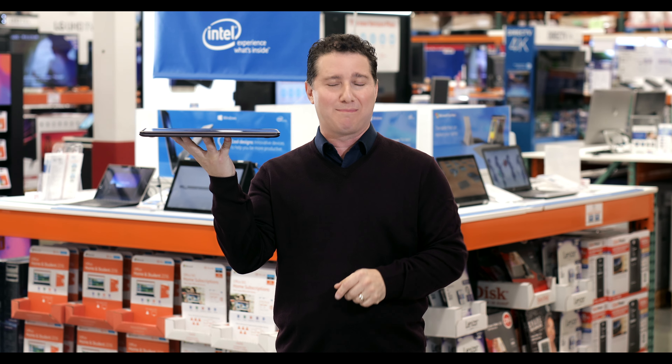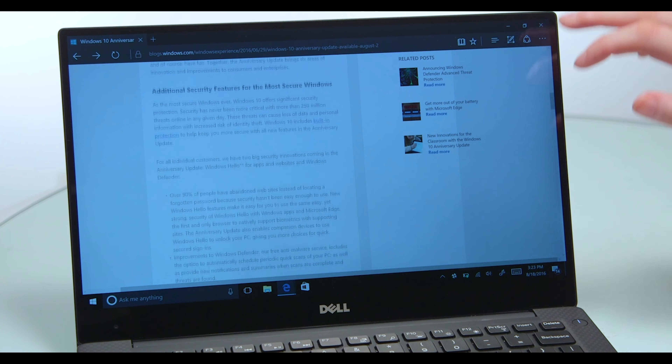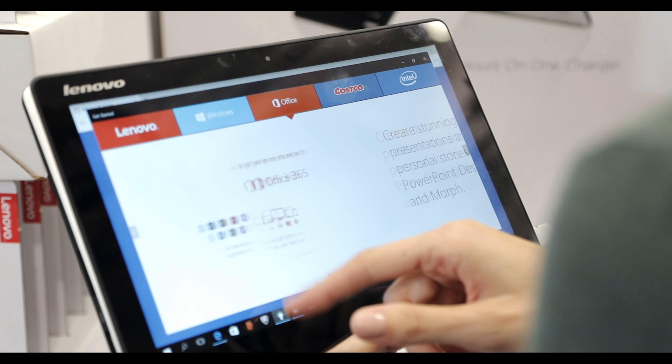They're super thin and light, extremely fast, and have amazing battery performance. Modern PCs offer new and exciting experiences, including laptops with gorgeous edge-to-edge touchscreens, versatile two-in-ones that are both a laptop and tablet, and space-saving all-in-one desktops that look great in your home.